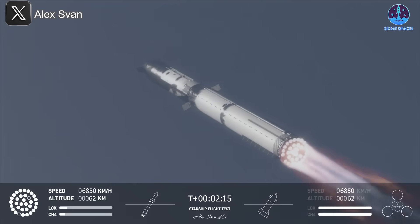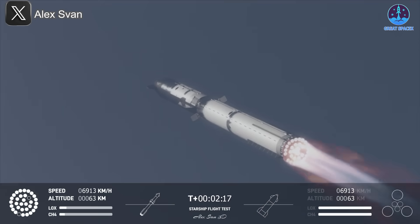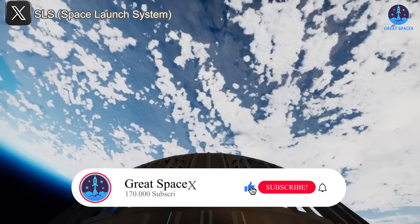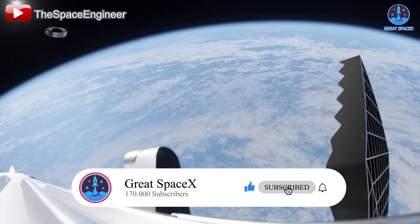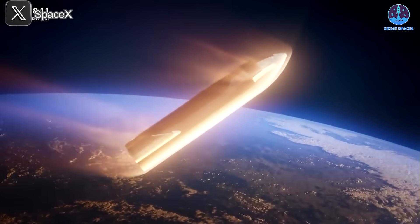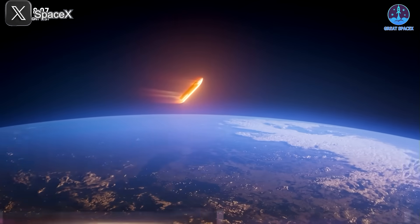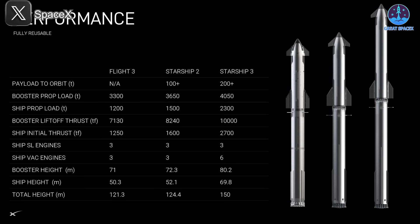Are you excited to see this upgrade in action? Let us know in the comments below, and don't forget to like and subscribe. But hot staging isn't the only thing getting a makeover — Starship V3 will introduce several other significant upgrades, and one of the most striking changes is its size.